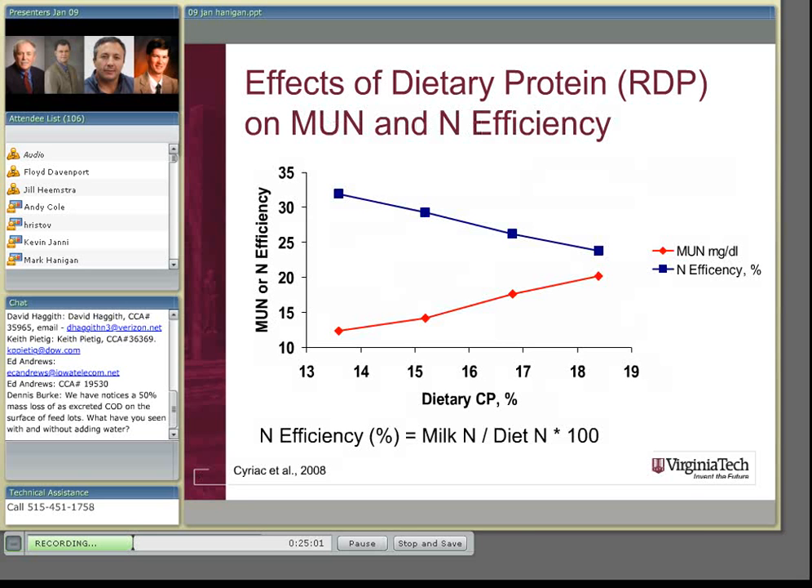If we calculate efficiency as milk nitrogen divided by dietary nitrogen times 100, as we lowered the dietary RDP the animals became more efficient — going from about 25% efficiency at NRC requirements to about 32% at the lowest level. Milk urea nitrogen moved in the opposite direction: when animals were very efficient they had low MUN, and when very inefficient they had high MUN. From a regulatory or monitoring standpoint, we'd like to draw a line in the sand on MUN — if it's above a certain level, we're overfeeding the animal.